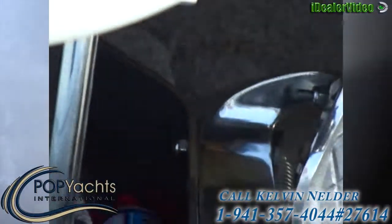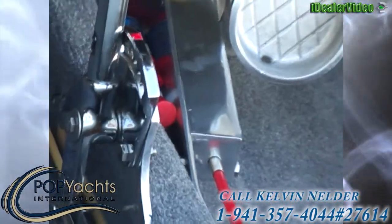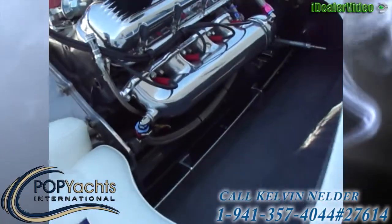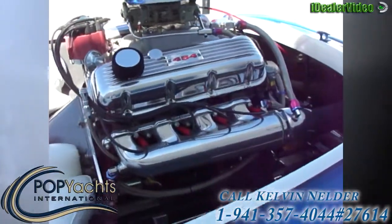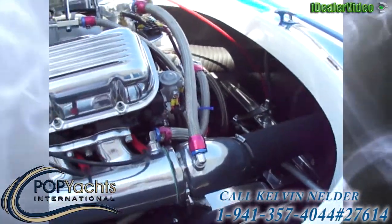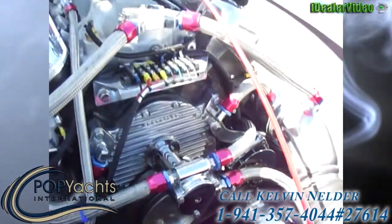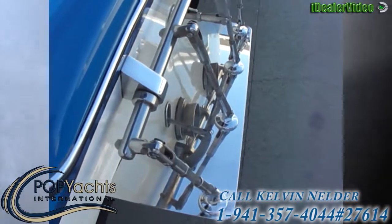Nav lights. All brushed stainless to complement the new carpet. New interior, all professionally done, and it's throughout. The chrome, the braided steel braided lines, the override, the cavitation plate, the brackets, the mount for the engine — it's throughout.